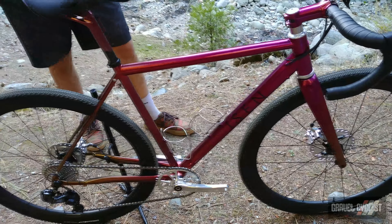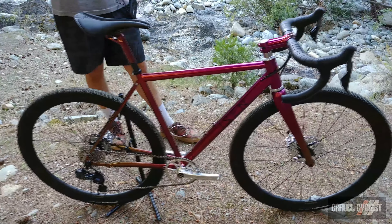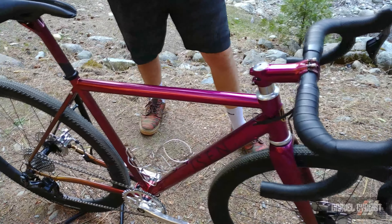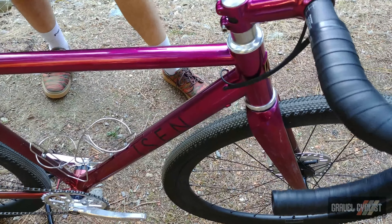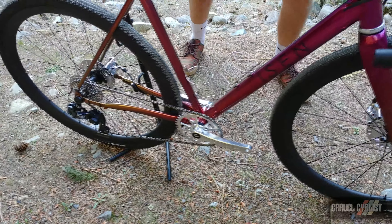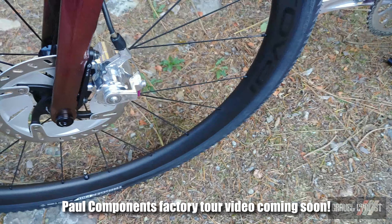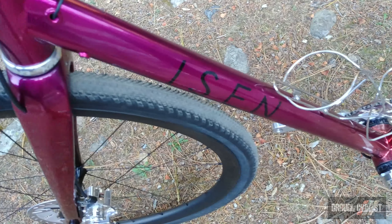It's a Columbus steel frameset painted in a very unique Chromo Velado candy fade finish. Eisen are known for some of their amazing paint that Karen Hartley does. Some really nice touches include a cable routing system that handles external with screw embosses, or internal for Di2. The build is pretty special too — a lot of custom touches like White Industries gravel cranks with chrome finish, and Paul clamper mechanical brakes, again with the chrome finish.